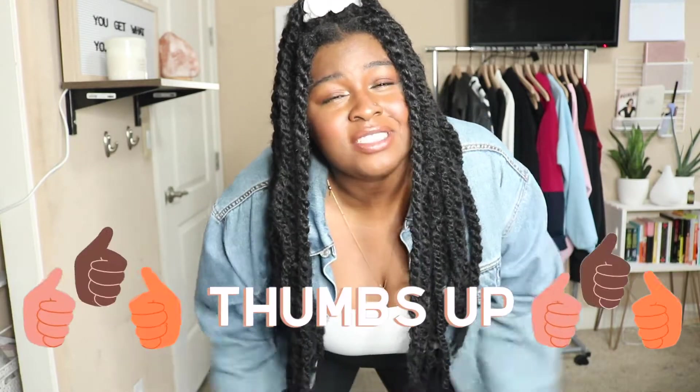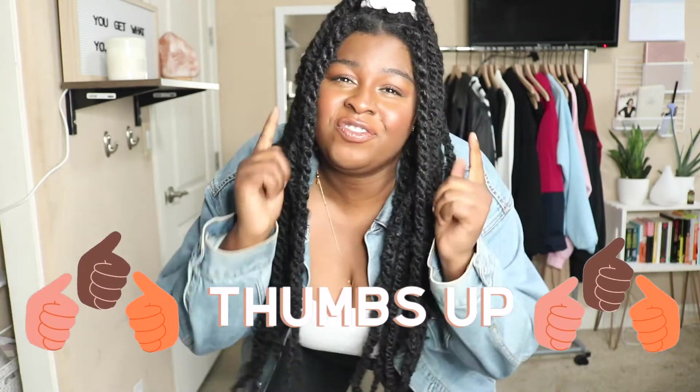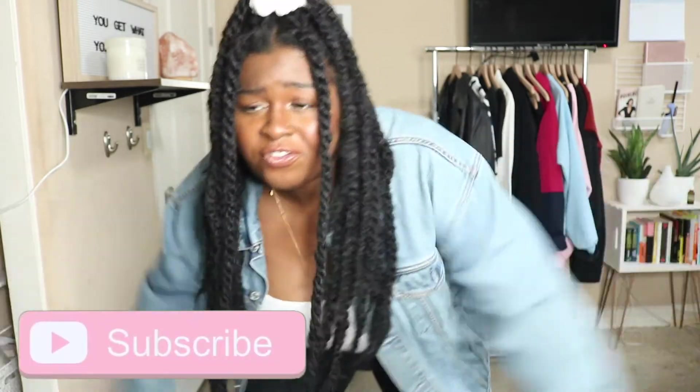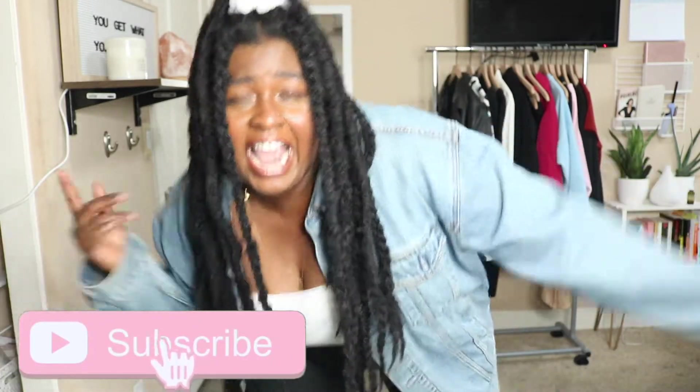Hey babes, what's up, it's your girl Jamie here and in today's video I'm going to be showing you guys my spring 2021 look book. I just threw all these outfits together and was having so much fun putting them on. If you guys like this type of content make sure you give it a thumbs up. We make videos about fashion, lifestyle, self-love, body positivity, hair and all that fun stuff, so click that subscribe button and ring the notification bell. I'm here every Monday, Wednesday and Friday.